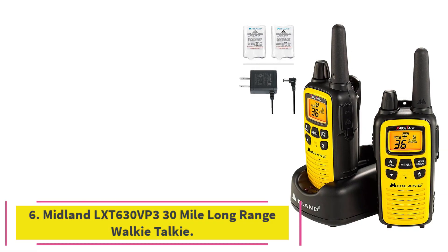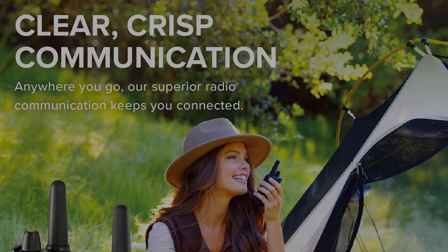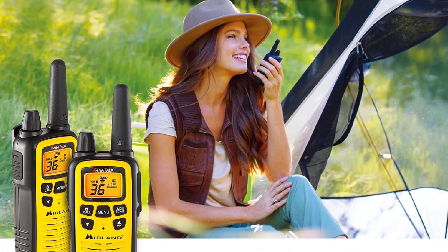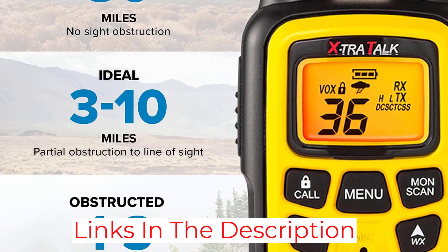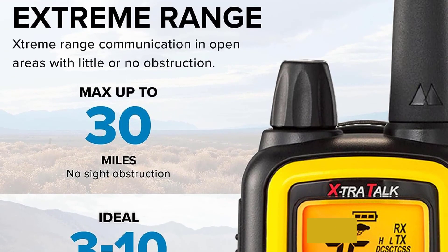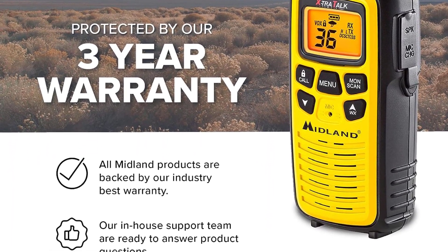At number 6: Midland LXT 630 VP3 30-Mile Long-Range Walkie-Talkie. Why do you need a walkie-talkie when you have a smartphone? The main reason to have a walkie-talkie is for communication in areas where cell phone connectivity is poor, or in an industry where people are located far from each other and there needs to be a constant message transfer between them. Walkie-talkies come in a variety of options based on signal range, frequency, battery life, ruggedness, and more.